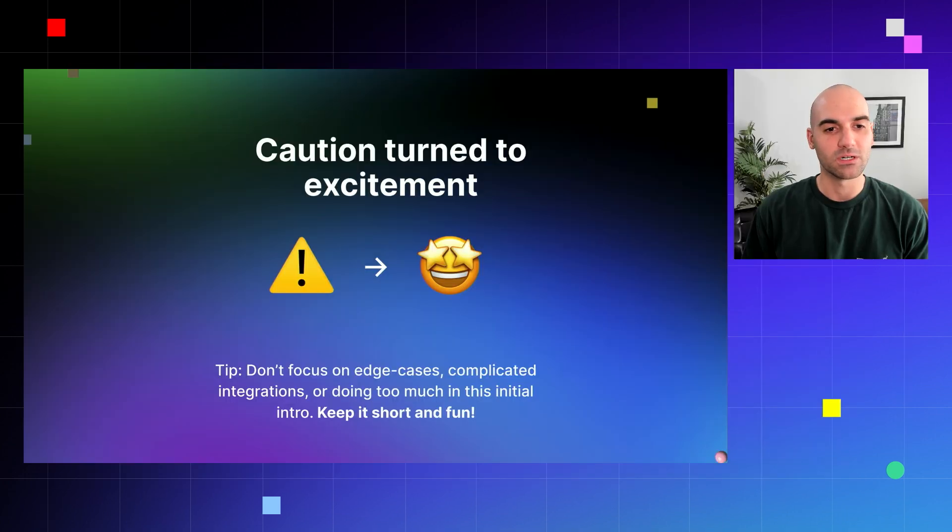We found that throughout this exercise, initial caution turned to excitement. People who were initially worried that Webflow might limit their creativity found that it actually does the complete opposite — we're unleashing and unlocking a lot of that creativity and allowing people to add real value to the websites they're designing. And just a tip: if you're doing a workshop like this with designers who are new to the platform, don't focus on edge cases, overly complicated integrations, or doing too much in this initial intro. Keep it light, keep it fun, introduce people to the platform, and get people excited to unlock their creativity and curiosity.